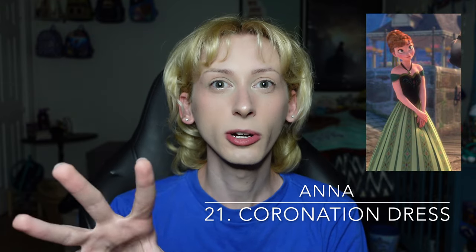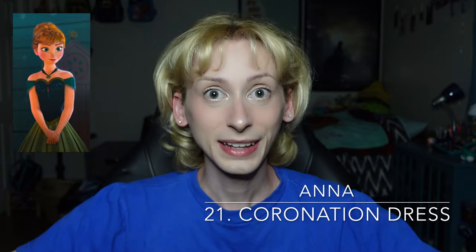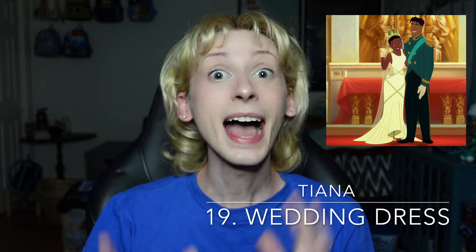Moving on up to number 20 is Anna's coronation dress from Frozen 1 — technically the dress she wears during Elsa's coronation, not her own, also known as the First Time in Forever dress. I love this dress and I think it is absolutely beautiful. This green dress, in comparison to the other green outfits we've talked about, is a very different shade — it really makes Anna pop as a character. There's also a lot of detailing on this dress, which makes it very interesting to look at, and of course she sings one of her most iconic songs while wearing it. Moving on up to number 19 is Tiana's wedding dress from The Princess and the Frog. While definitely a lot less ball-gown-y than the other wedding dresses we've discussed, I really like the silhouette of this dress. I think the straps that go across Tiana's body make her look absolutely wonderful, and I really love the gloves and the veil that she's wearing.